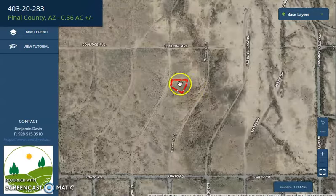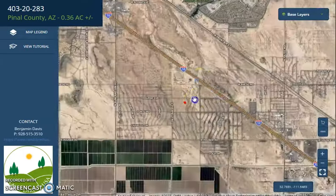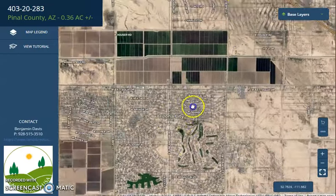So this is your lot — you can just zoom in or zoom out. It's super close to Highway 10 and here is Arizona City, a well developed area.